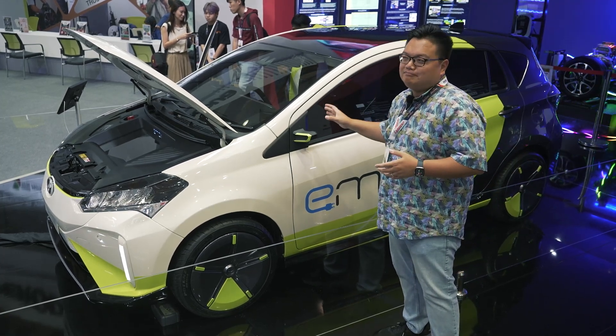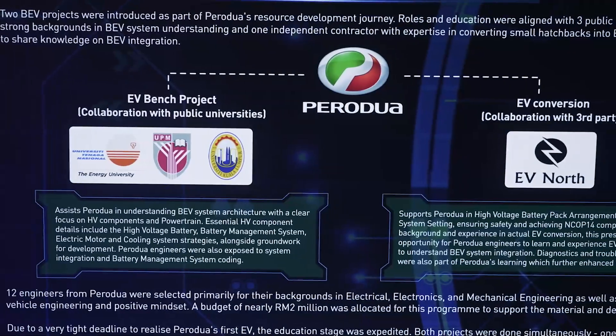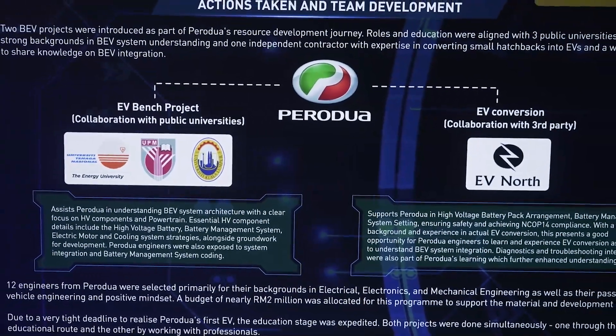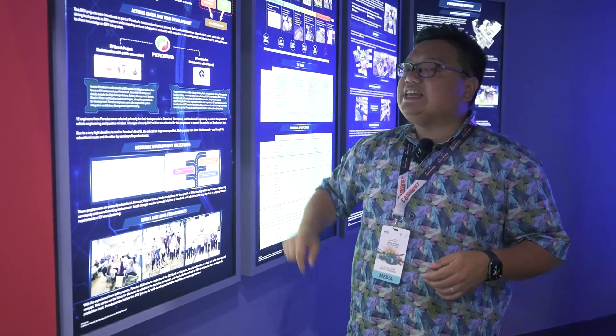Whether those camera mirrors will make production or not, I doubt it on a Perodua. This working prototype was co-developed with three local universities in Malaysia as well as an R&D company from Australia called EV North.